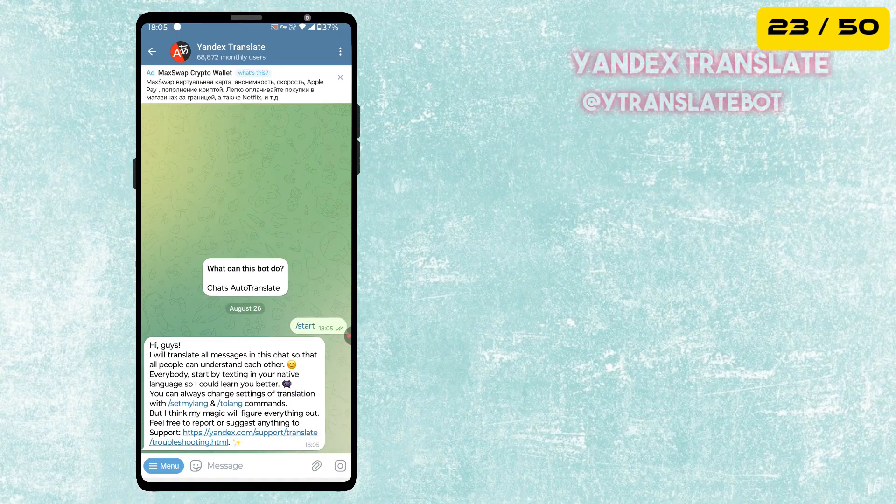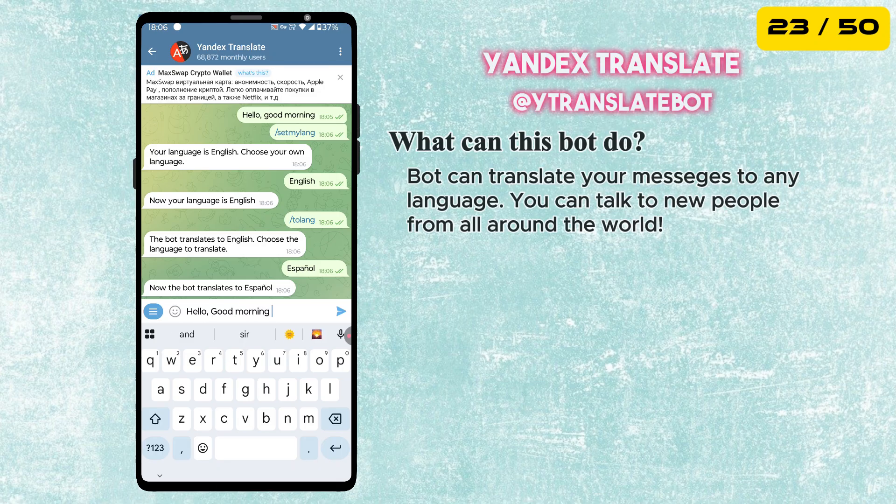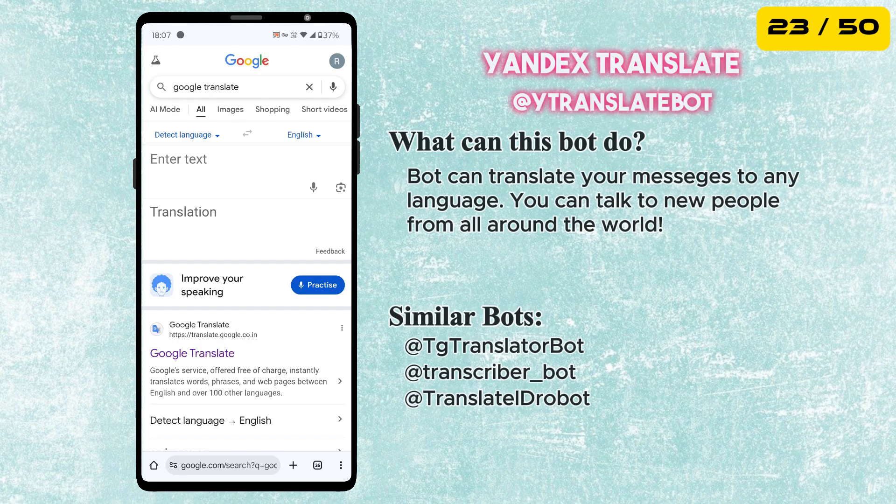The next bot is called Index Translate. This bot will translate all messages in the chat. You just send the text and it gives you a quick and accurate translation back, making it a must-have for anyone with international contacts.